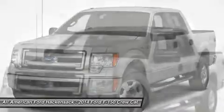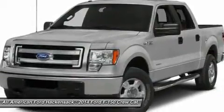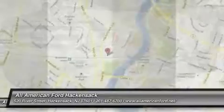Power steering, driver airbag, cruise control, aluminum wheels. Wouldn't you look great in this vehicle? Stop in today and see for yourself.